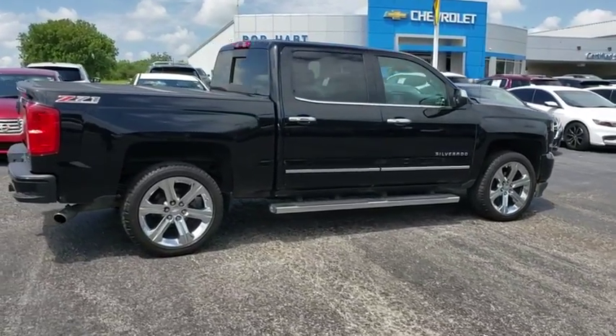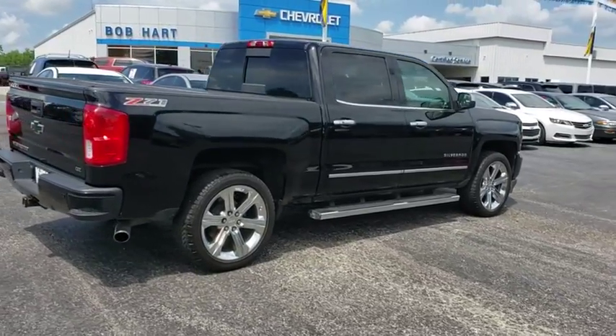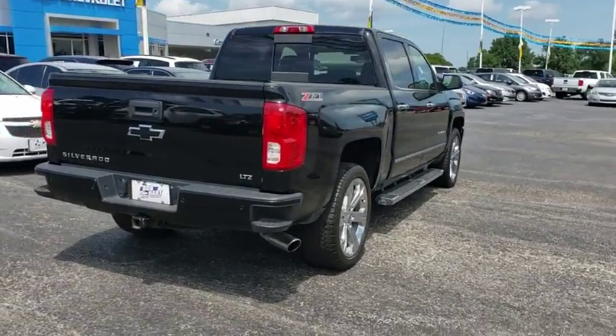This vehicle has less than 75,000 miles. Here are some of this vehicle's great options: power passenger seats,